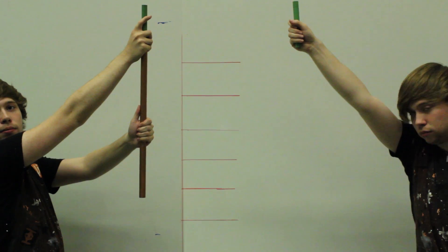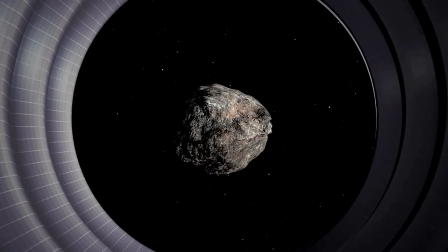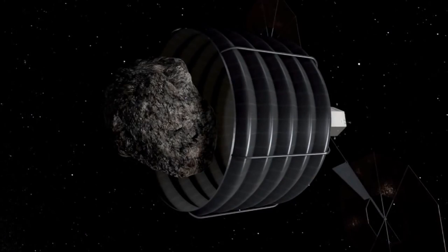Other options, known as slow push techniques, would aim to deflect the object. These options include magnets. Just like this magnet dropping through a copper tube, asteroids passing through giant solenoids would slow down. This is due to magnetic induction. Another popular method is the space tug.